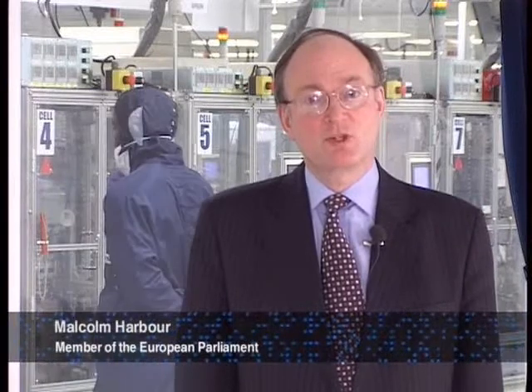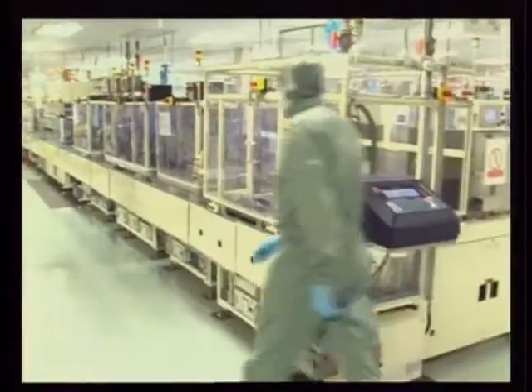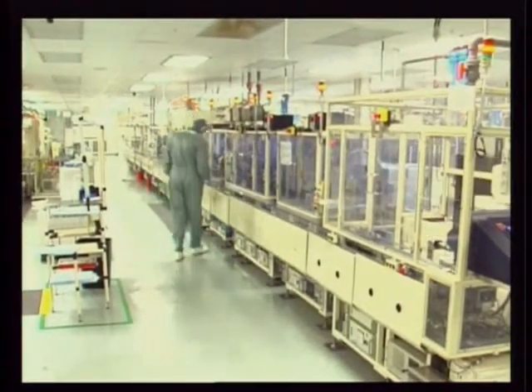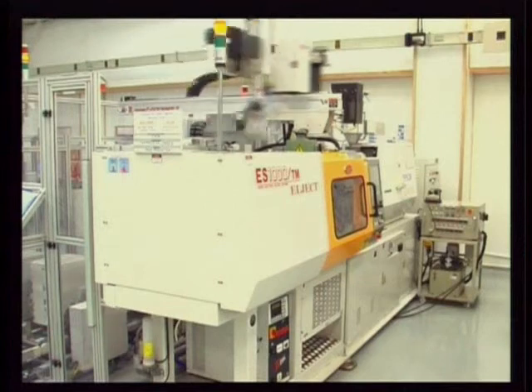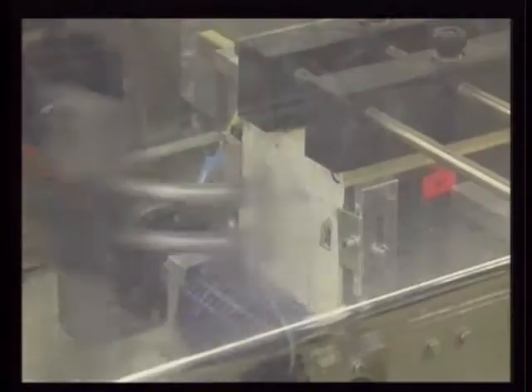It's been a great experience to be able to see high technology manufacturing up close and to actually go inside the clean part of the factory, because that's an experience that not many people have. And I was very impressed at the level of investment that's gone into this plant, at the high level of automation, but also particularly the whole feeling about quality and productivity and the general approach that people have here.